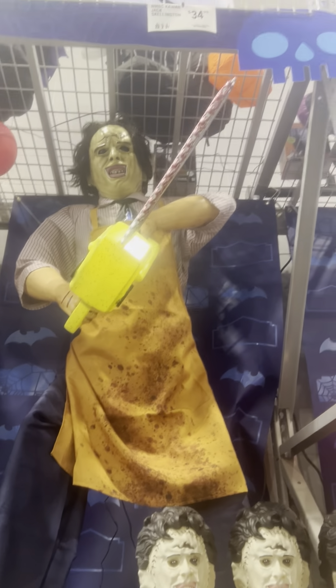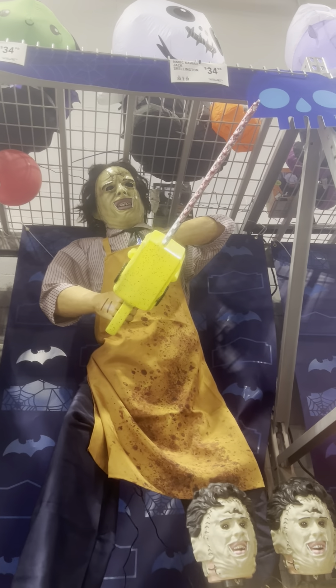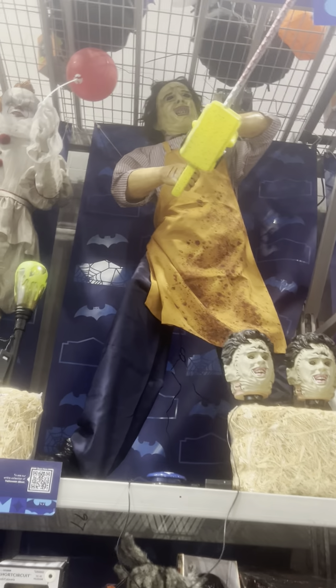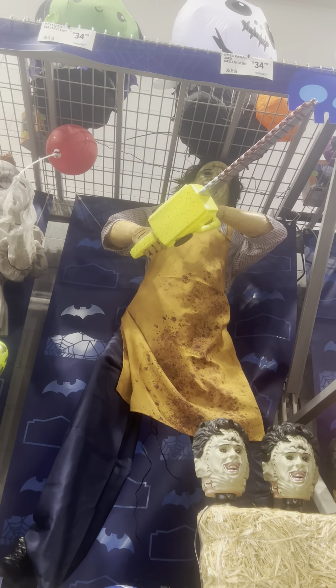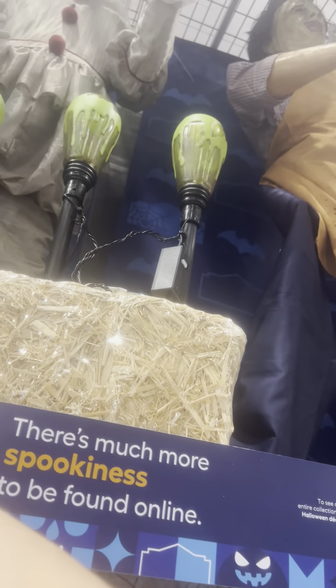Look at him. This is gross! Honestly, if you repaint his face and his arms I think he would look fantastic, and then we have Pennywise.